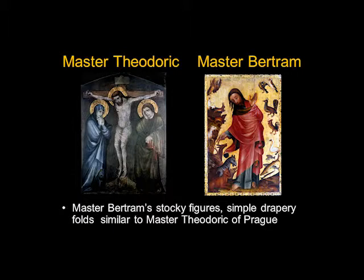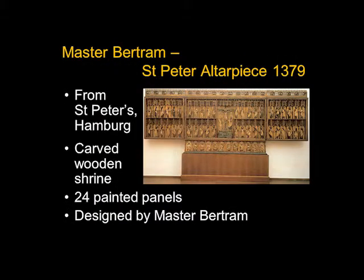However, Master Bertram seems to be lighter in spirit. There are some whimsical touches, some things that seem absolutely charming. The surviving work by Master Bertram is a large altarpiece called the St. Peter Altarpiece from 1379, from the Church of St. Peter's in Hamburg.